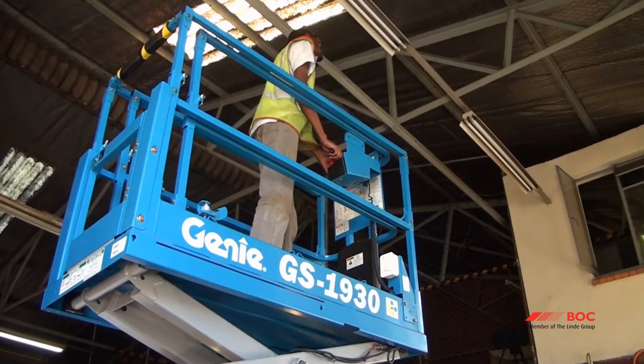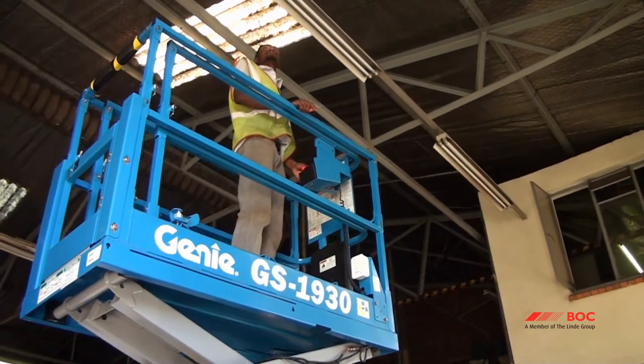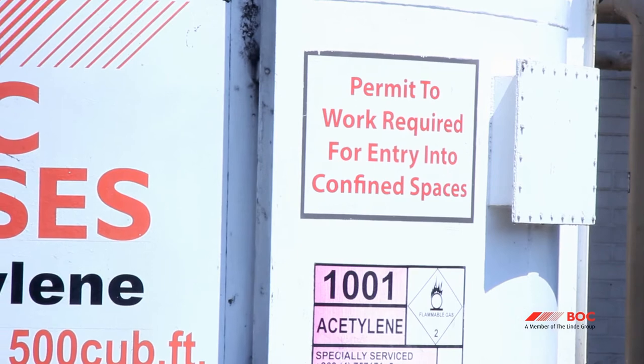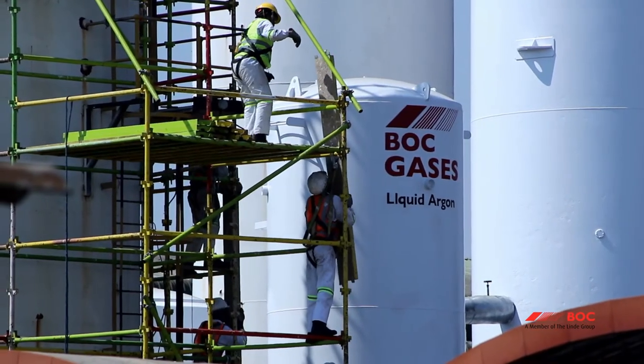Conditions covering hot work, working at heights, non-routine work and other hazardous tasks must be complied with. Never work without a permit where one is required.